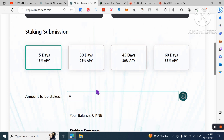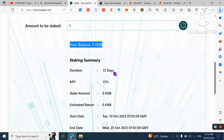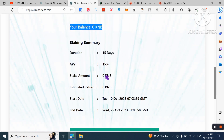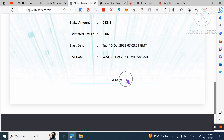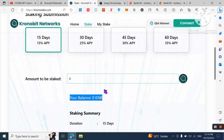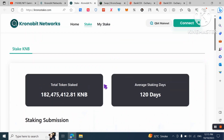To stake, first buy your tokens, then enter the amount and check your balance in KNB. You can review your staking summary including duration, APY, staking amount, estimated return, start date, and end date. Simply click 'Stake Now' — it's a very easy way to stake and make passive income. Choose any package you want.